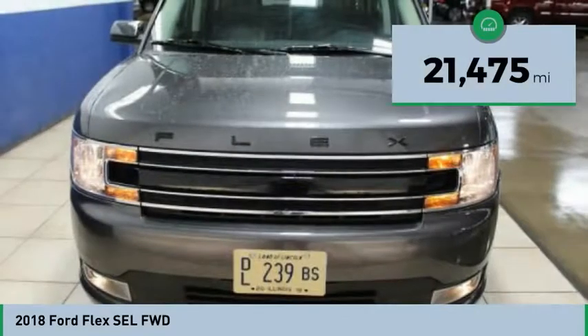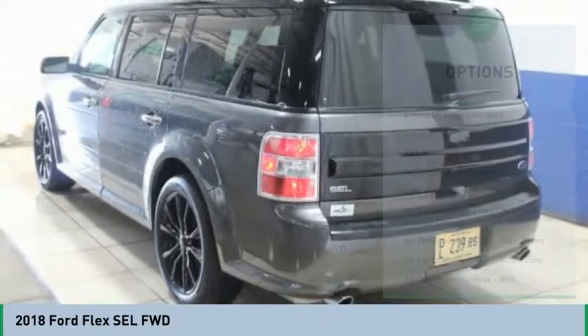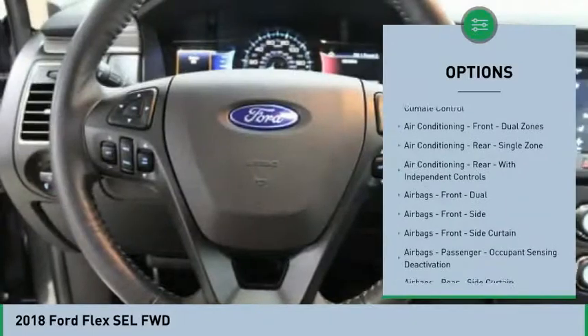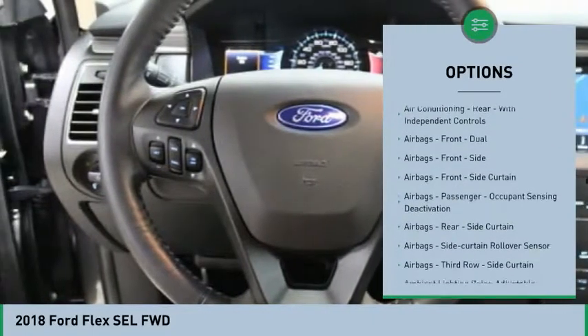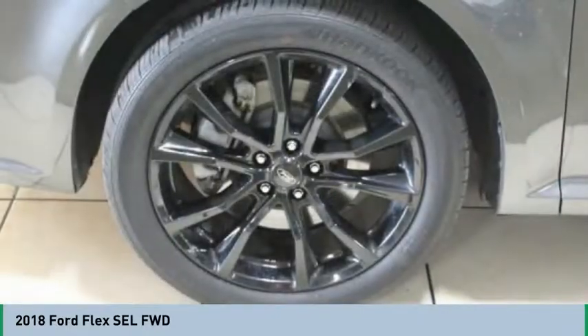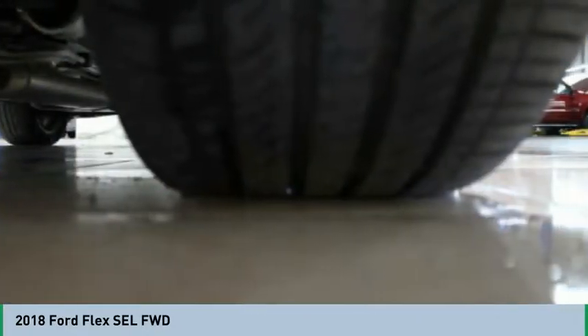This vehicle has less than 25,000 miles. Here are some of this vehicle's great options: keyless entry, stability control, remote engine start, traction control, power steering, cruise control, universal garage door opener, power brakes, compass, clock. Drive away with a great deal on this vehicle.